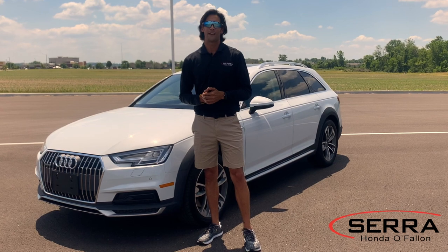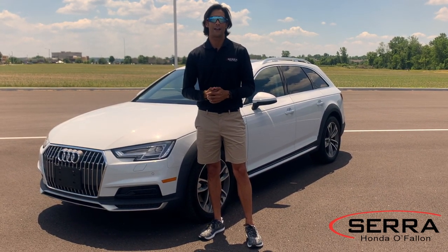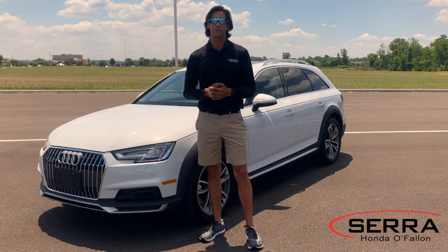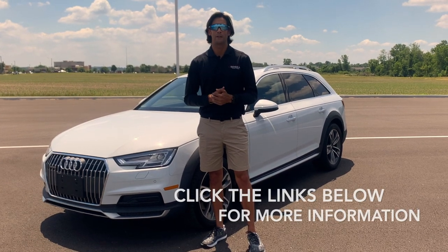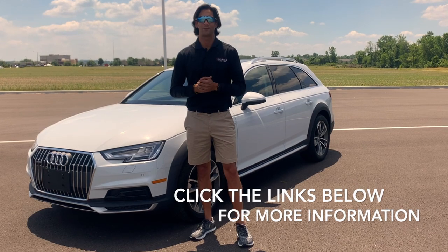So that does it — that's the 2019 Audi Allroad. I really enjoyed showing you the vehicle. I like its styling, I think it's a cool looking car, and if you enjoyed the video give it a like and share. If you're still looking for the absolute fastest and most convenient way to buy a vehicle, use our online express purchase tool. You will not be disappointed. Thanks for watching.